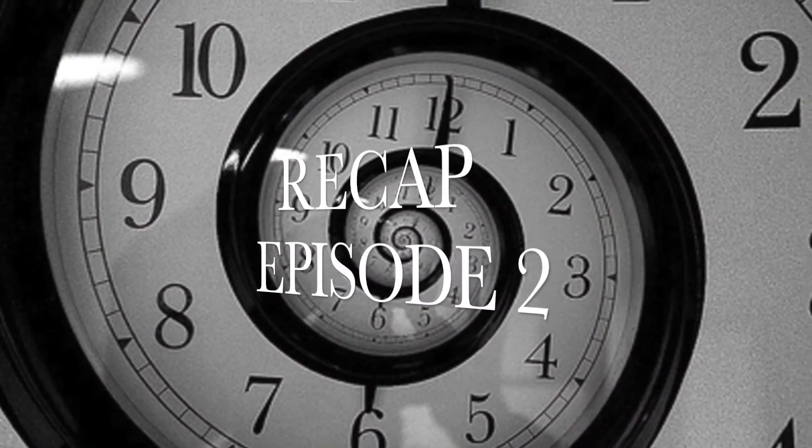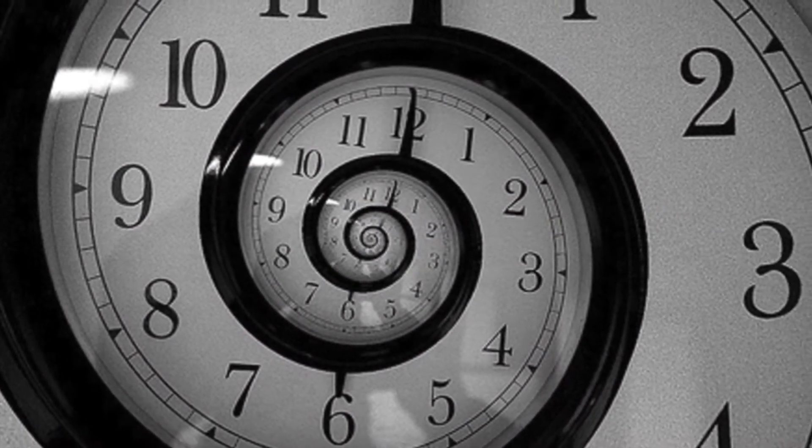Hello and welcome to TechHacks. I present to you the second episode of Rita. This episode is fully loaded with tech news because a lot of stuff happened last week.